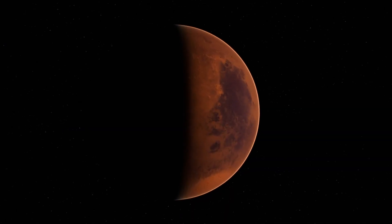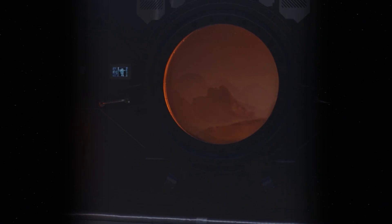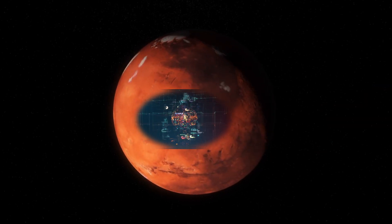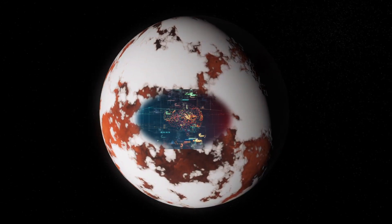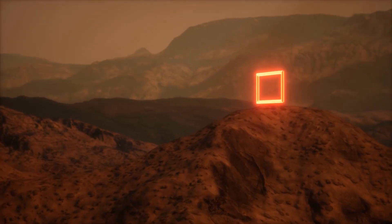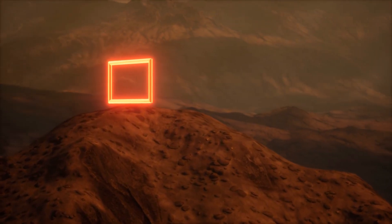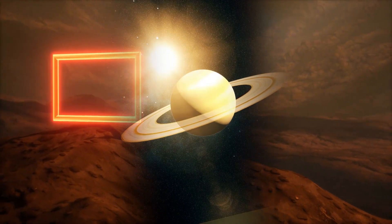Mars' transformation from a wet world to a dry one didn't happen overnight. It was a gradual shift, shaped by changing atmospheric conditions, volcanic activity, solar radiation, and the loss of its magnetic field. The AI, by decoding modern-day dust movements and geological activity, gives researchers a sharper view of that slow-motion change. While this chapter closes the book on present-day flowing water, it opens a much bigger one about planetary evolution, climate collapse, and the enduring question of life beyond Earth.